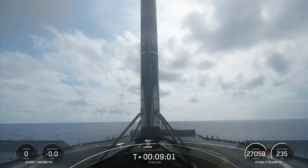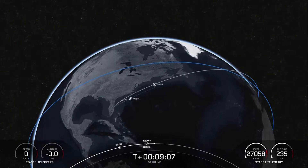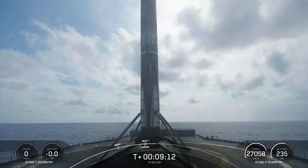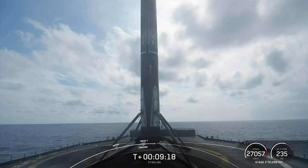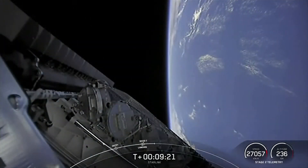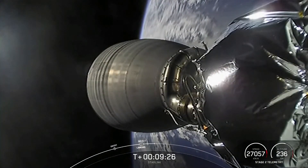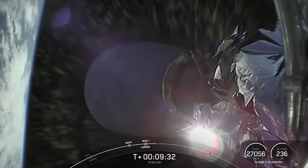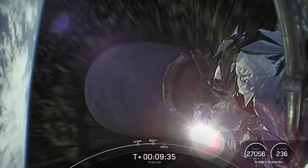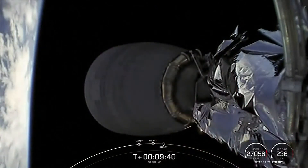Our 57th overall Starlink mission and our 37th launch of the year. And there was a callout for second engine cutoff on the second stage as well. Confirming that we are in the intended orbit — good orbit confirmed. With that, the second stage is carrying our 53 Starlink satellites to their intended destination. We are going to wrap up our launch coverage for today. Thanks a bunch for tuning in. Be sure to check out our social media platforms for confirmation of Starlink deploy. We'll see you again real soon.